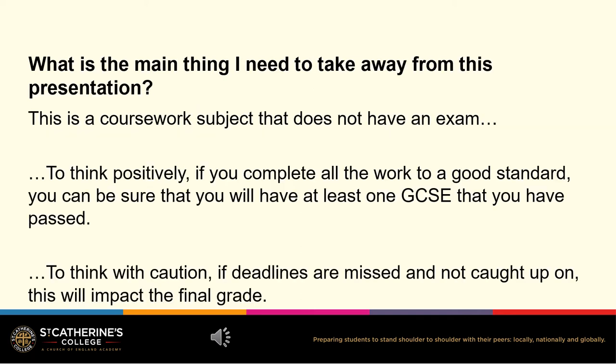It is important to recognise that the GCSE in Art and Design this year does not have an exam, so there should be no surprises with the final grades. This is a coursework based subject. All the work will be marked by around May time. If all the work is produced to a good standard, pupils can be sure that they have passed at least one GCSE by the end of May.